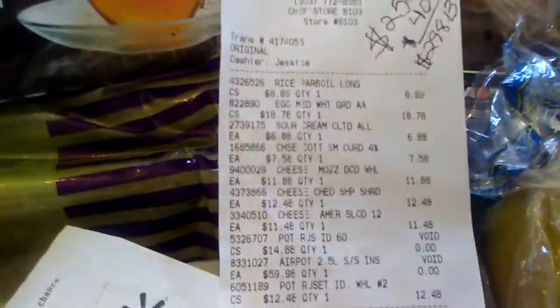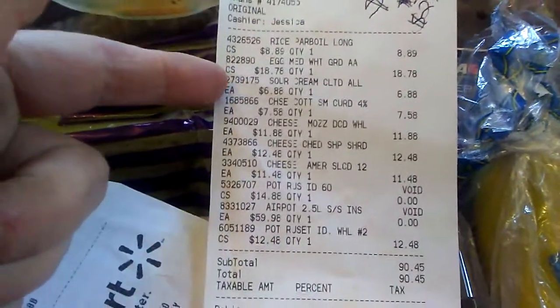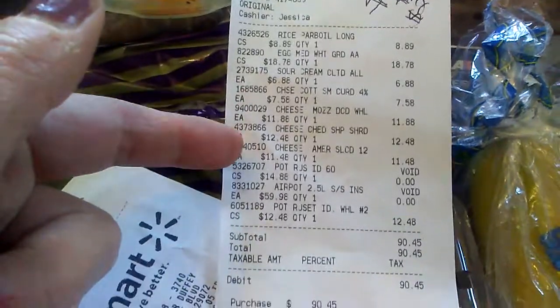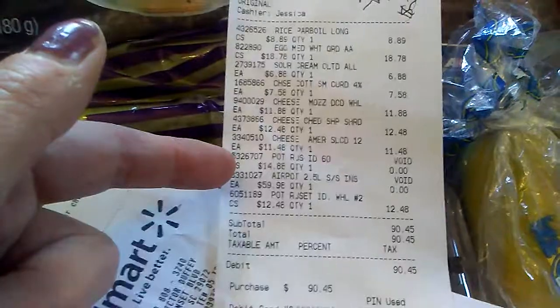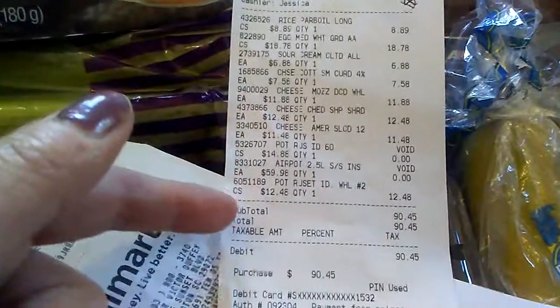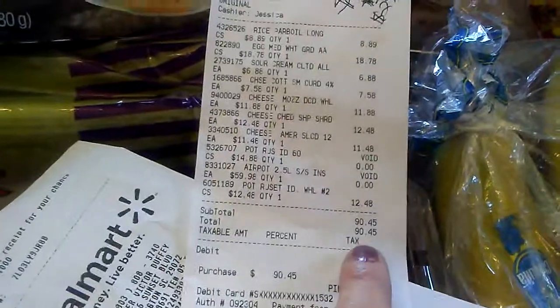Okay, this is the chef's store receipt. There's the rice, the eggs, cheese, cheese, cheese, potatoes. So this was $90.45.